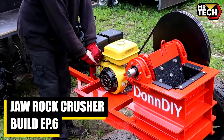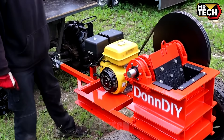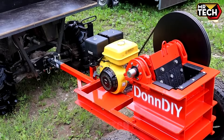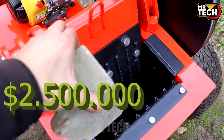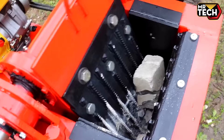The Liebherr R980 SME, weighing 85 tons, is a German-engineered marvel known for its speed, efficiency, and low fuel consumption. Priced at around $2.5 million, it's an ideal choice for maximizing productivity on large-scale projects.